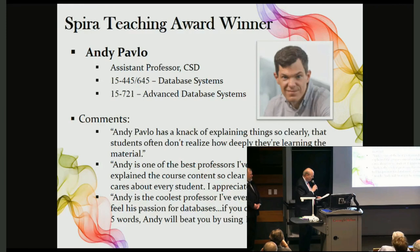In addition to his courses, Andy is also a supporter of diversity in computing, attending CMU diversity receptions to meet prospective underrepresented students and get them excited about attending Carnegie Mellon. On behalf of Lutron and the Spira family, it is my pleasure to present the Ruth and Joel Spira Excellence in Teaching Award to Andy Pavlo. Congratulations.